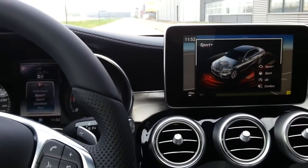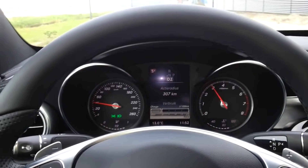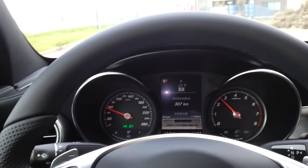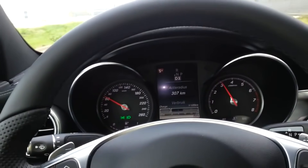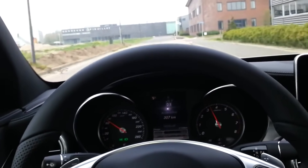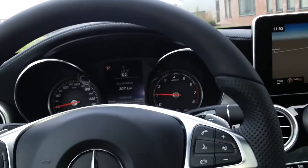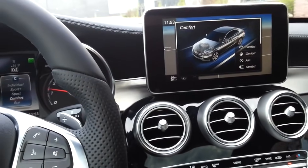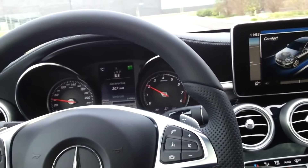In sport plus the car shifts later and the engine is louder and more sporty. The response of the car is much better compared to other settings. But you buy a C-Class because you want the comfort of a Mercedes — now in comfort mode it's very smooth and very relaxed.